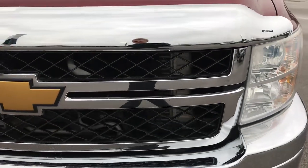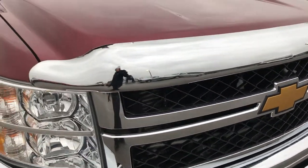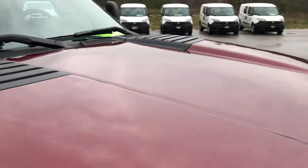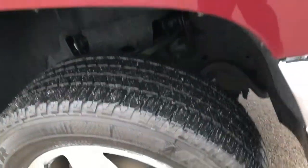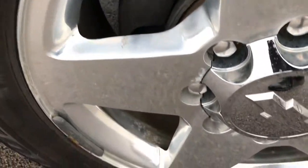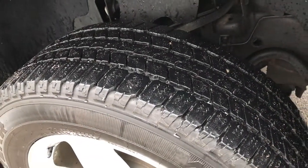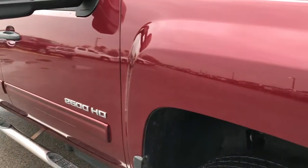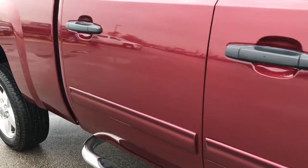The front grille is in really nice condition as well. Has a really nice chrome bug shield — I think that's a GM factory one. No dents or dings on the hood. Passenger side rim is in nice condition as well, with just as much tread as the driver's side. As you go down this side of the truck you can see just how clean the body is, how reflective and glass-like that paint is.